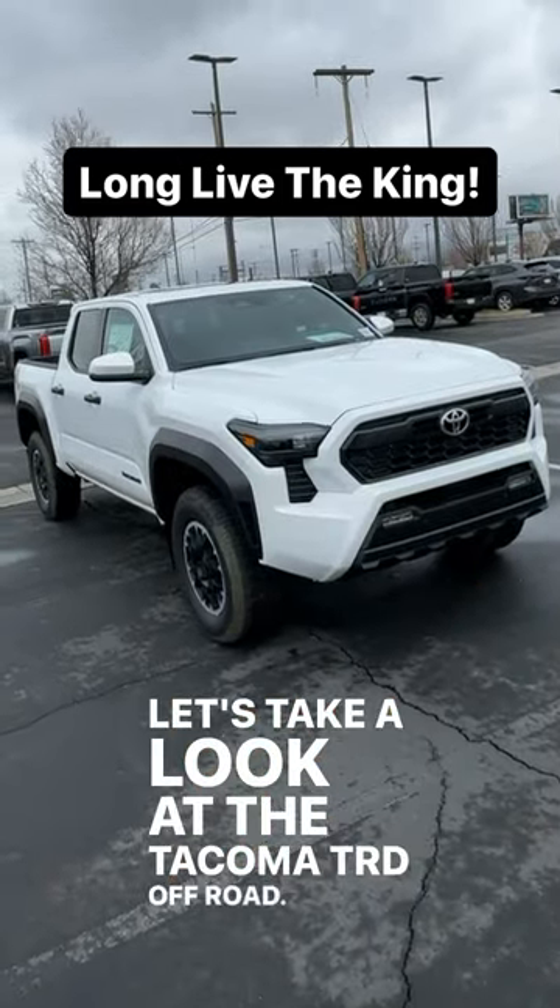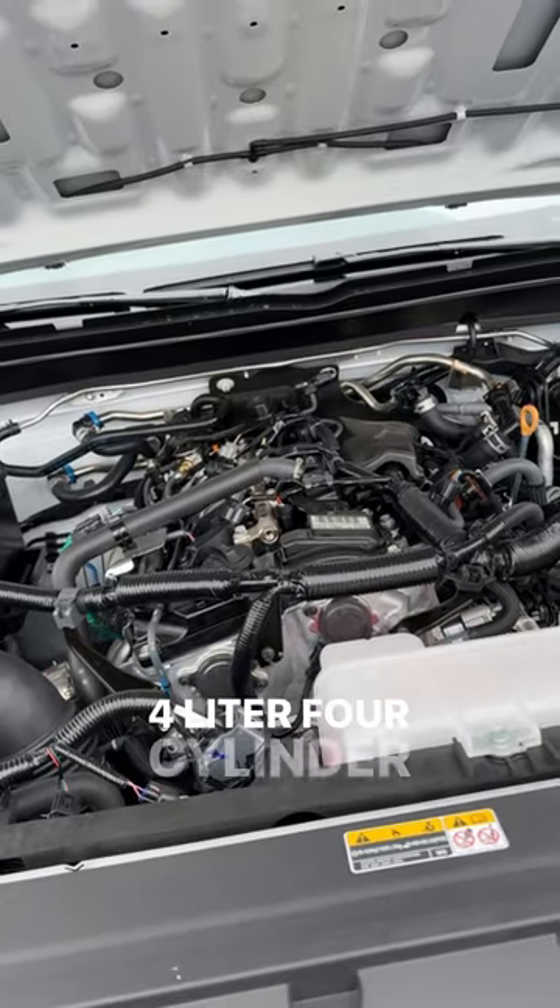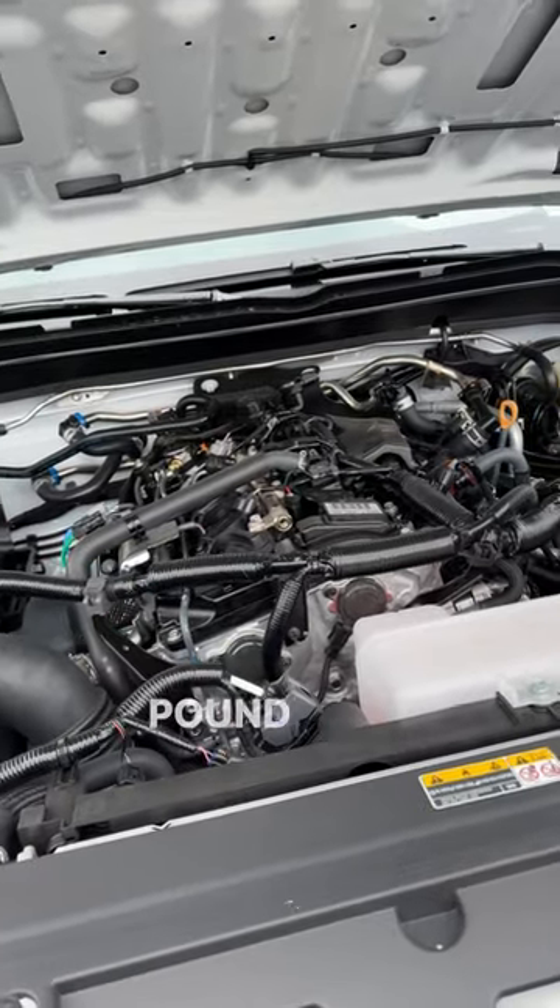Let's take a look at the Tacoma TRD Off-Road. Powering this is a 2.4-liter four-cylinder putting out 278 horsepower and 317 pound-feet of torque.